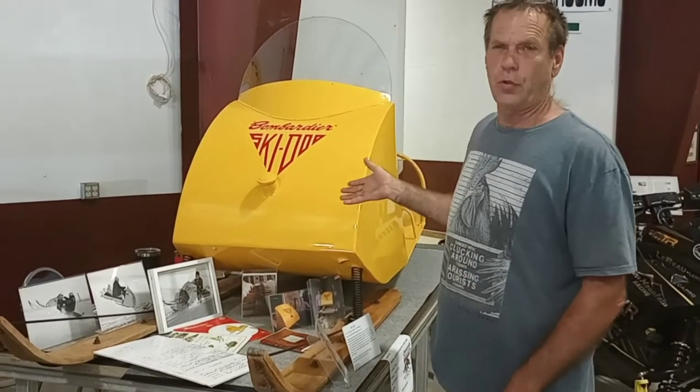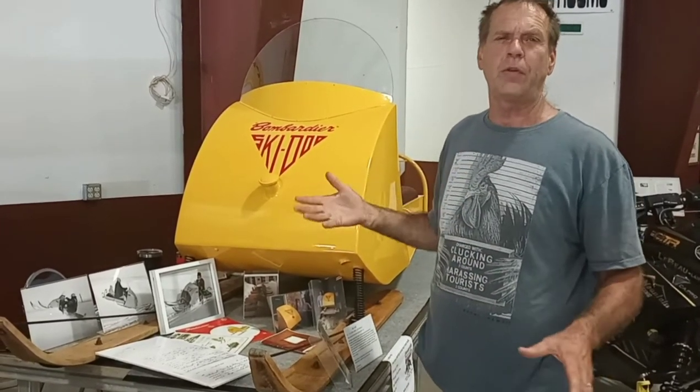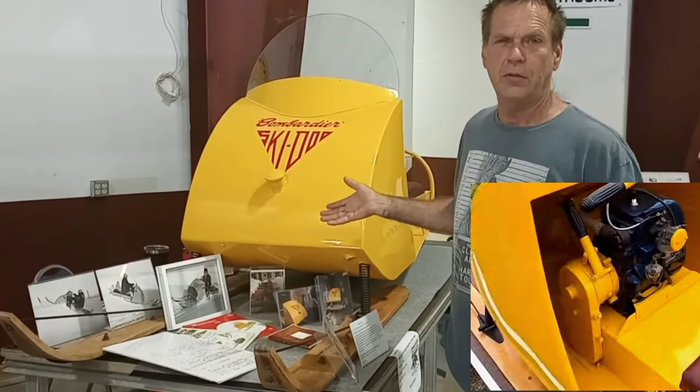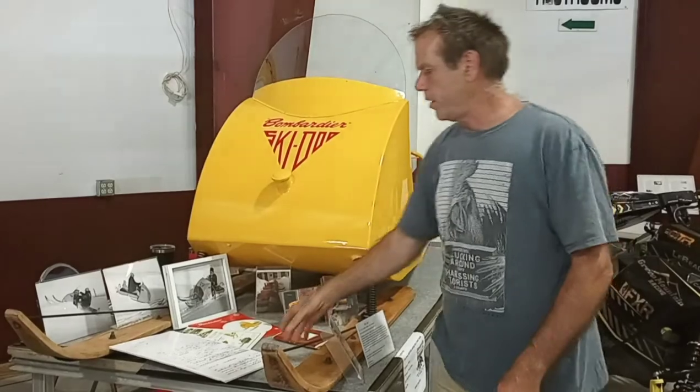In 1959, he made two 59s and they went to Father O'Met. This is the third Skidoo made, but the first two were prototypes — they had a transmission. This is the first belt-driven 1960 Skidoo. It's number one.